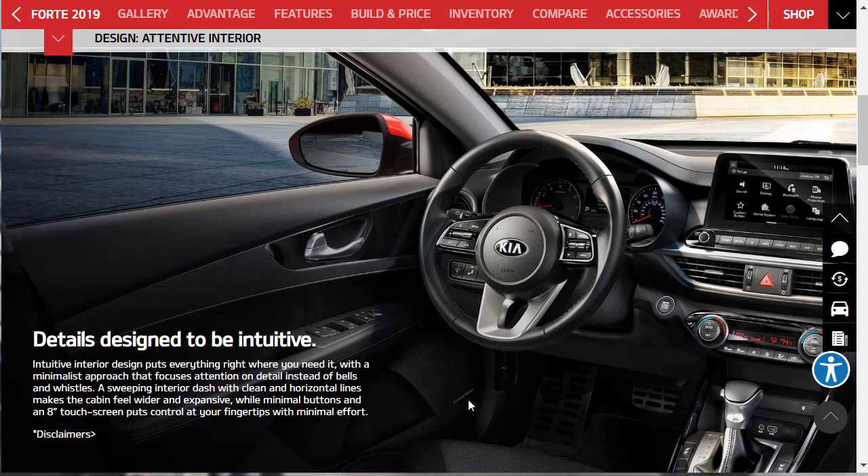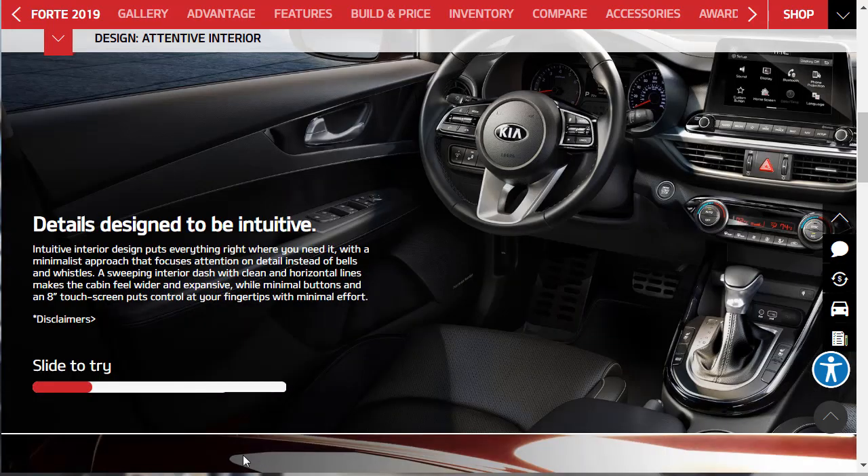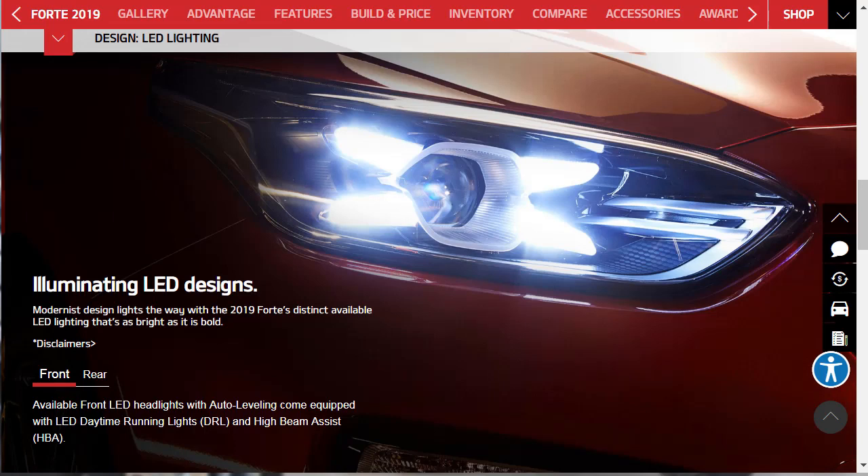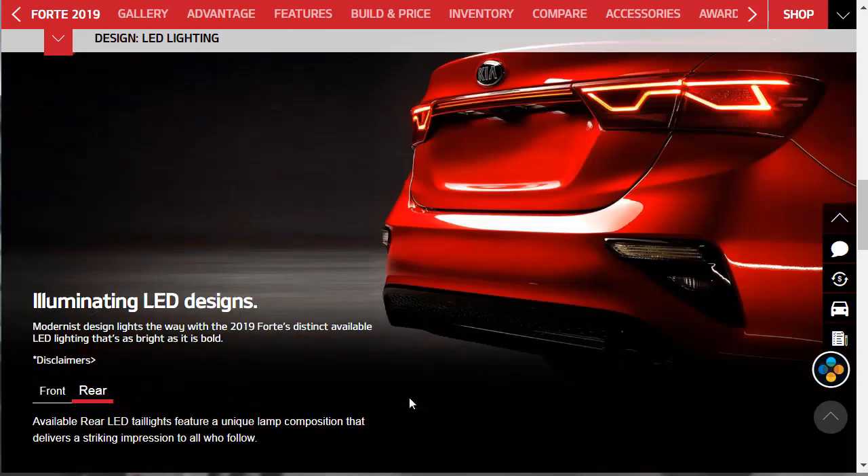Does that say Harman Kardon on the speaker grille? I can't tell — I'm sure we'll get a better look at some point. On the exterior, modernist design lights the way with the 2019 Forte's distinct available LED lighting that's as bright as it is bold. Those are optional lights. The optional front LED headlights come with auto-leveling, LED daytime running lights (DRL), and high beam assist (HBA). Out back, available rear LED taillights feature a unique lamp composition that delivers a striking impression.